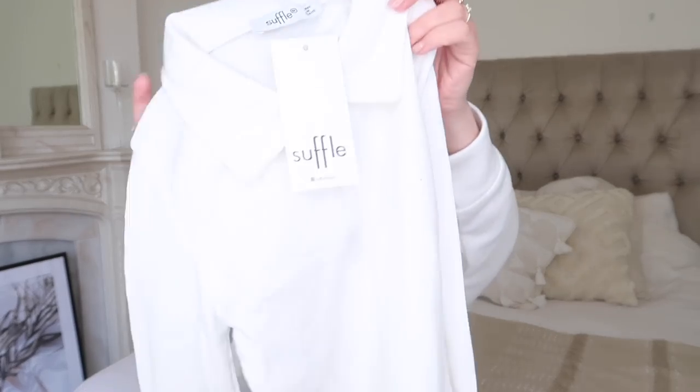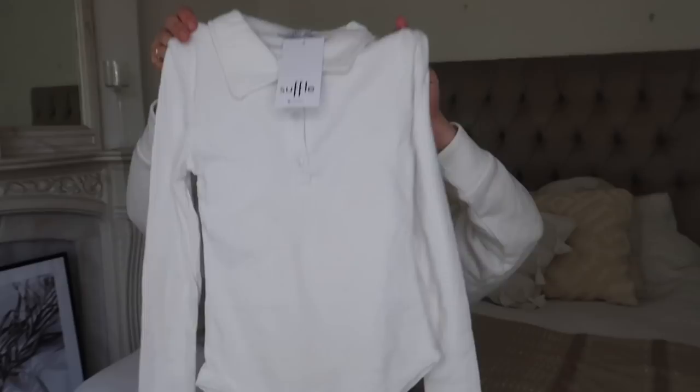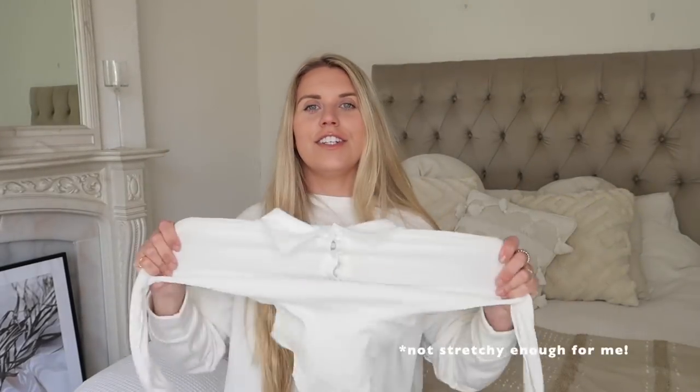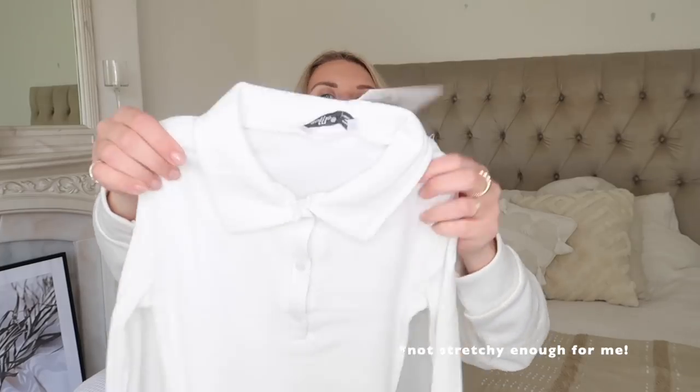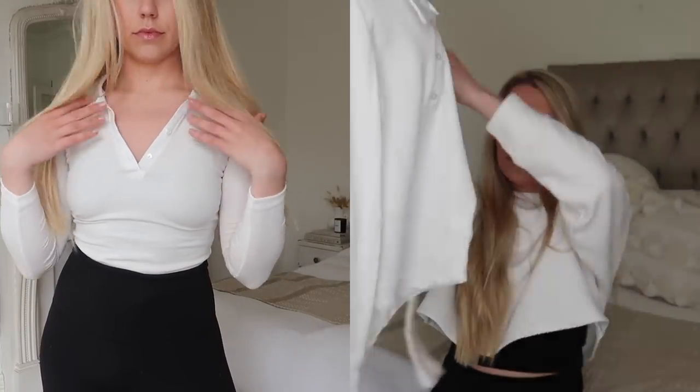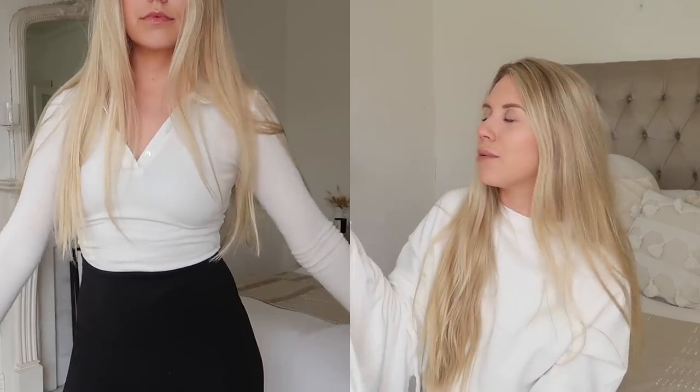The penultimate item is a bodysuit from the brand Souffle — it's a ribbed knit. Look how tiny it looks! It is very stretchy though. It's a ribbed knit, collared, long-sleeved body, which I thought was something a little bit different. I love the idea of it but I'm struggling to think how I would style it. It is really pretty and I do love a good bodysuit especially in summer — I have quite a collection of bodysuits now.